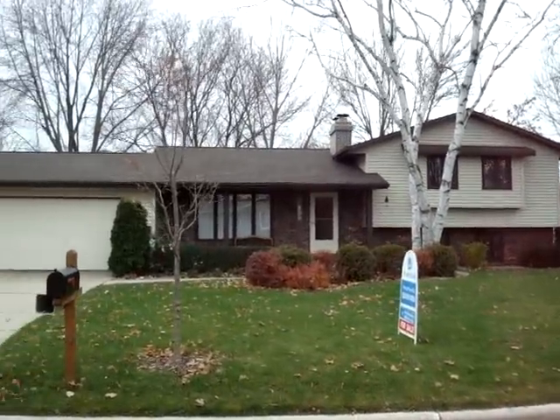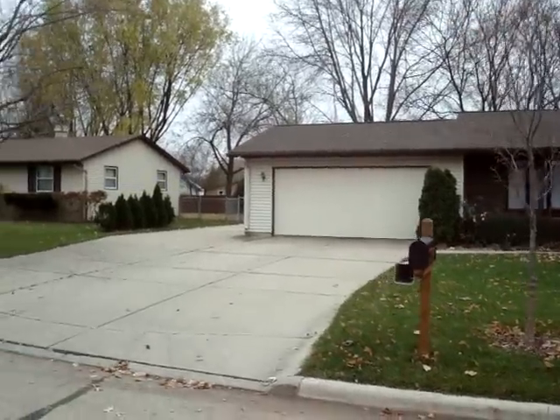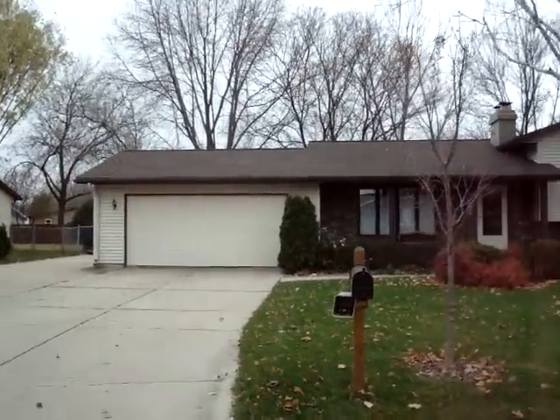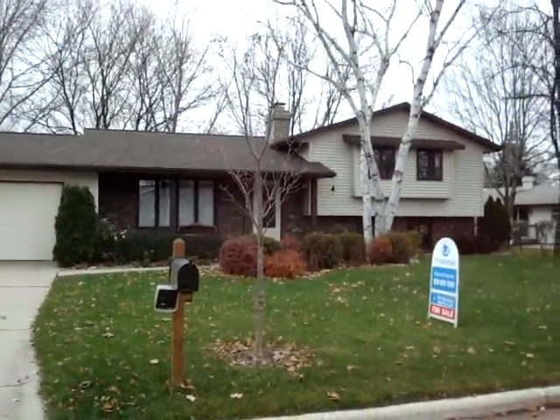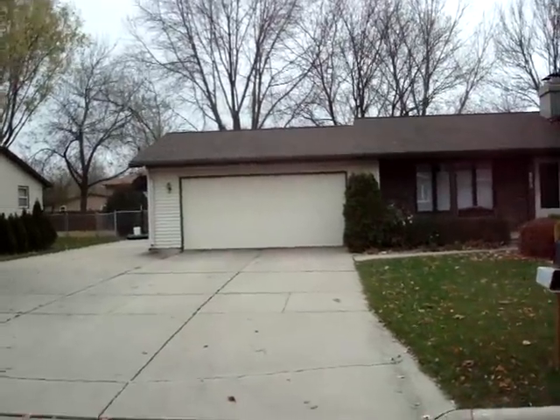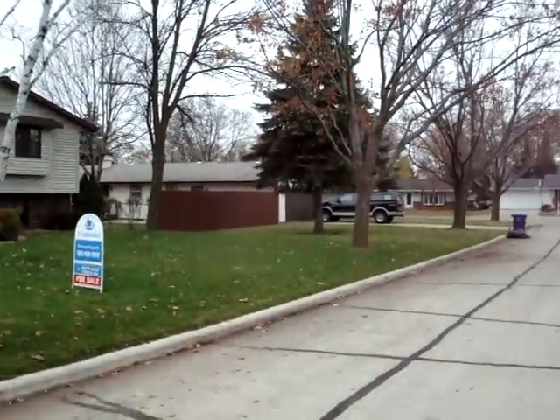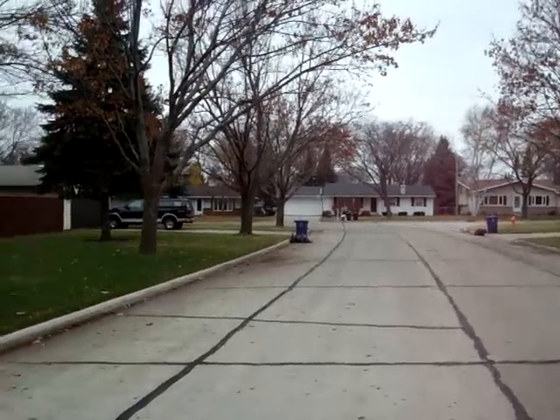We are in front of the home at 599 Masters in Northeast Green Bay. It is a 4 bedroom, 2 full bath, quad level with a nice sunroom, a lot of nice amenities, a 2 stall garage, extra parking space, and a nice neighborhood.